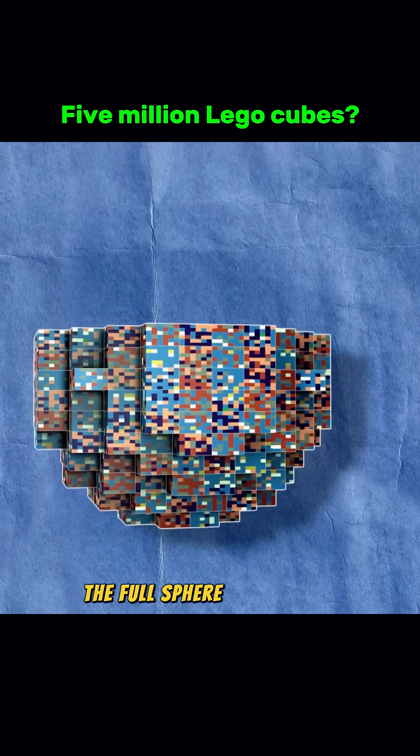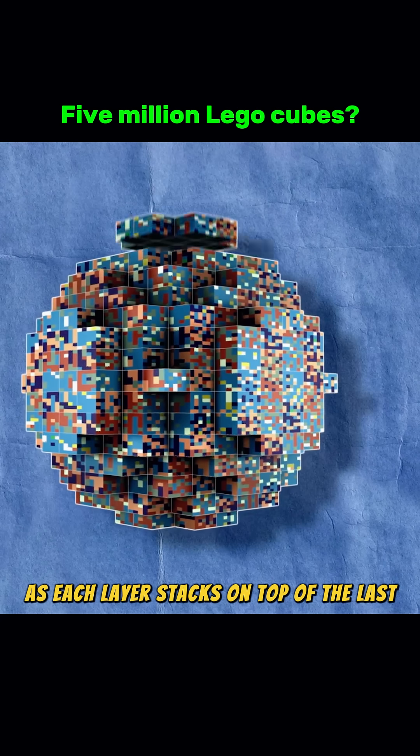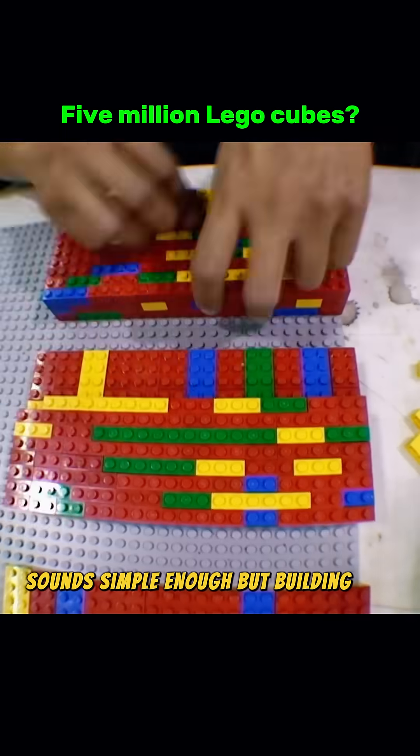Eventually, the full sphere takes shape as each layer stacks on top of the last. It sounds simple enough, but building it is far from easy.